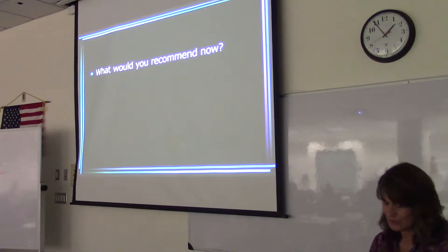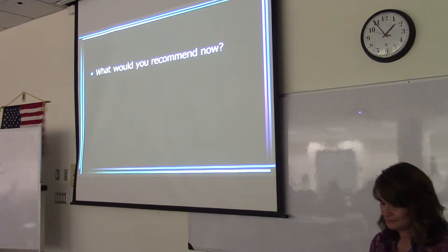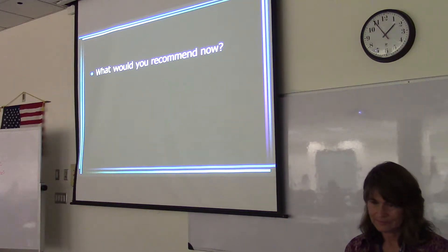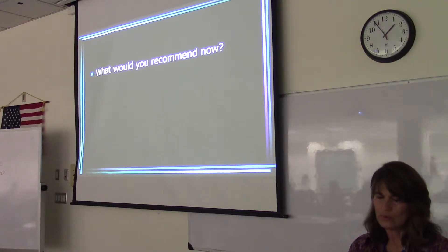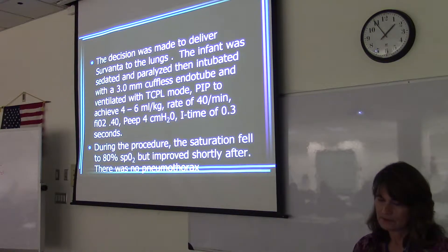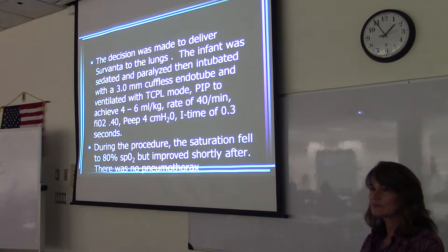So what would you recommend now? Survanta has been given. Well, they're intubated at this point. I would want to wait to see how they do — maybe try to wean them. Get their SATs between 88 and 92. See the breaths that they're moving. If their SATs are improving, you can probably wean them down as soon as you can.